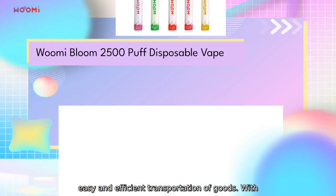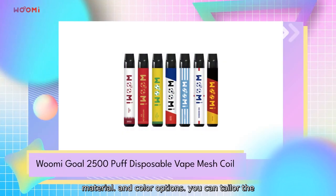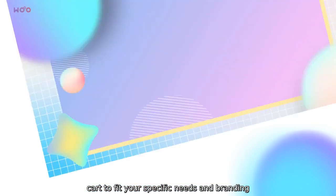With its customizable features, including size, material, and color options, we have a product that meets your ease and branding requirements.